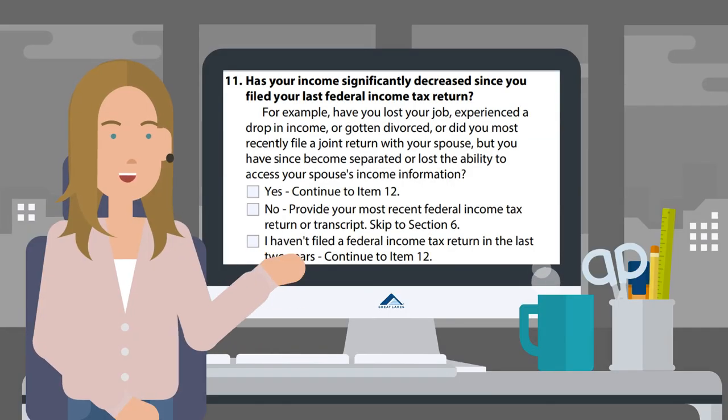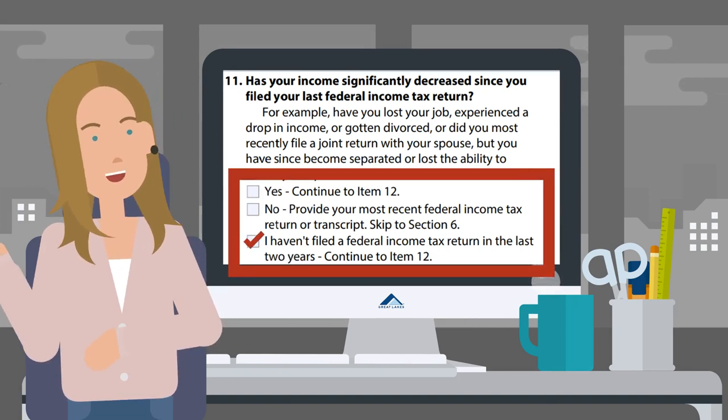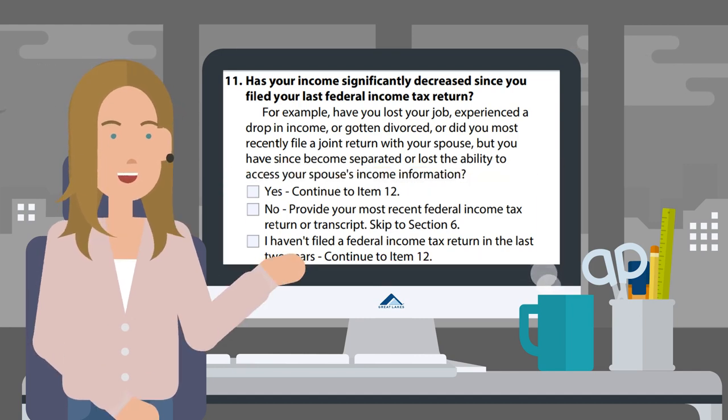If you answer yes and your income has significantly decreased, or if you haven't filed a federal income tax return in the last two years, you'll need to submit a different type of income documentation.